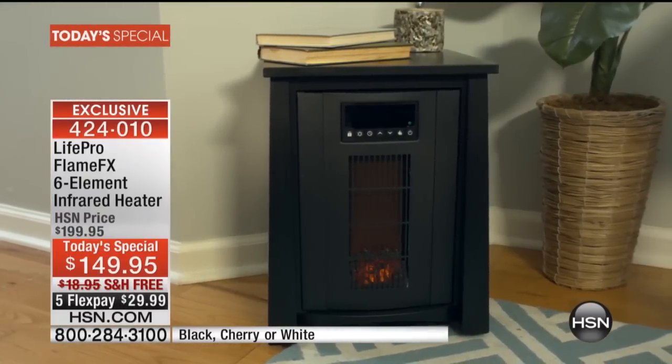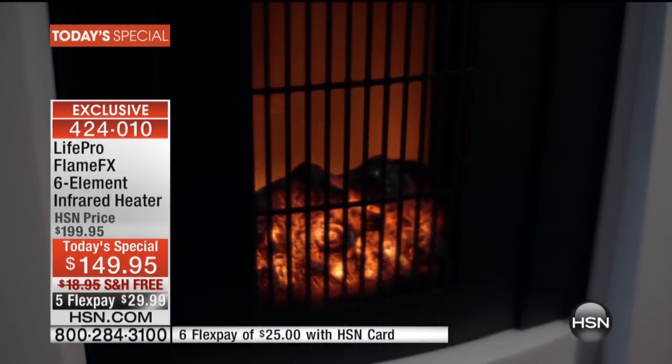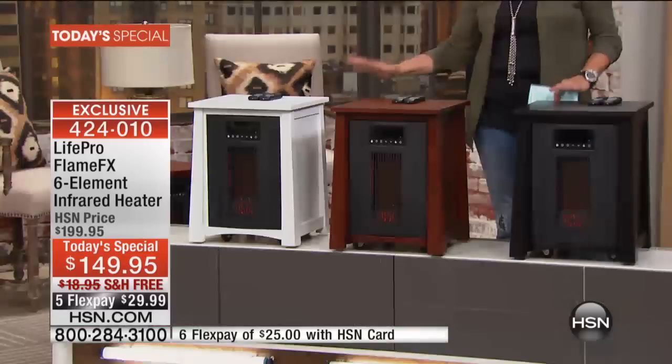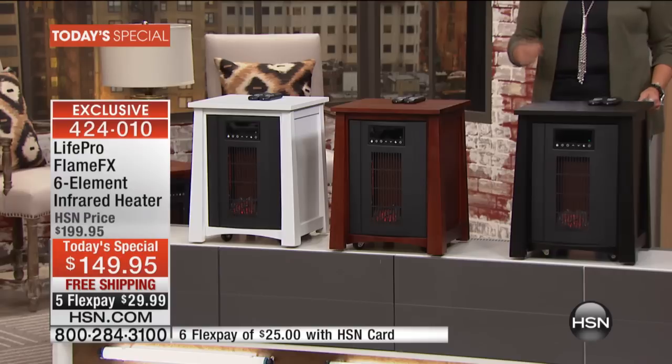All you need is a zone heating method, and you're going to do that with a stunning, incredibly powerful brand-new today's special made just for you — from the bottom to the top, inside and out, custom designed exclusively for HSN customers. From the same great company, last year we did a model like this that cost more and had fewer features, and it sold out every time. This is the first time we've ever done a today's special on it.